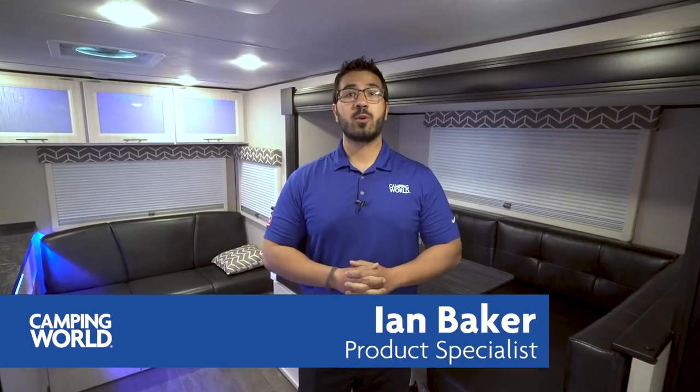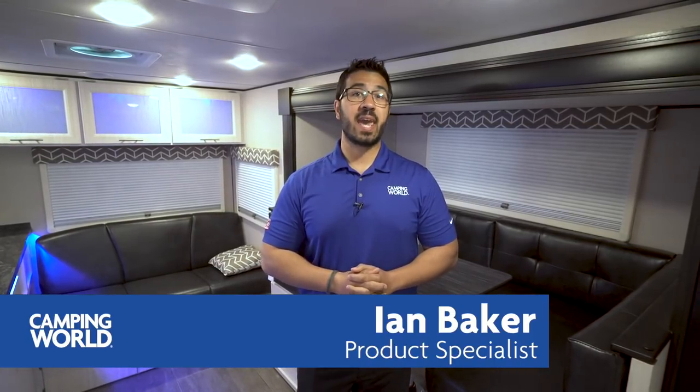Hi folks, I'm Ian Baker, the product specialist with Camping World, and today we're going to go over the 2018 Camplite 23 RLS. This is a nice couples coach that has some higher-end amenities, a beautiful exterior, and as you go through the interior you'll see accent lighting, solid surface countertops, and some things that definitely help step it up a level.